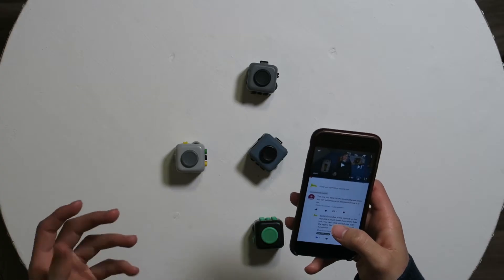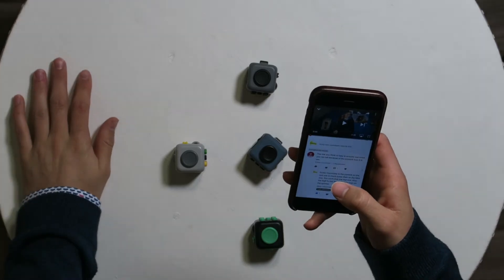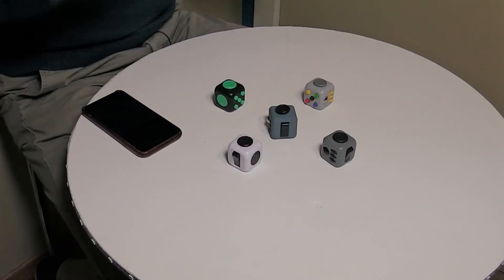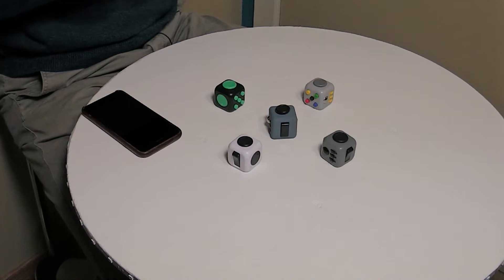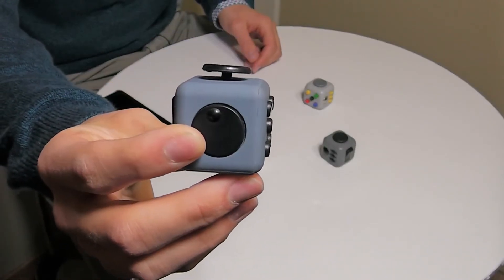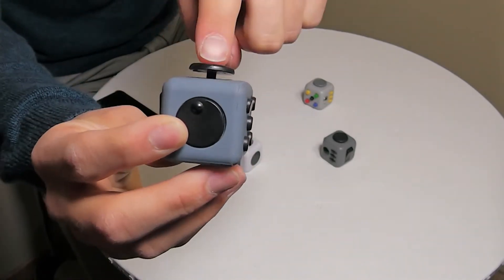So I have some comments over here — someone saying 'the one you think is fake is actually real since you can't tell because of the joystick.' Yes, you can tell which one is different because the joystick is out on the fake one. The joystick on the fake one is out and you can also press it.